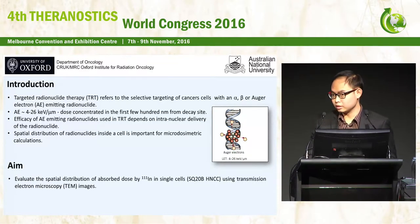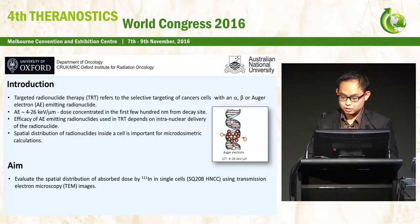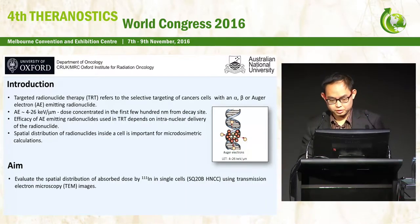Therefore, the aim of this study is to evaluate the spatial distribution of absorbed dose by Indium-111 in single cells using transmission electron microscopy images. The cell line used in this study is SQ-20B head and neck squamous cancer cell lines.